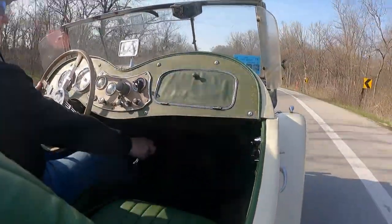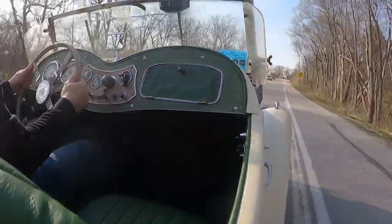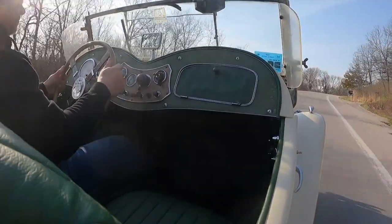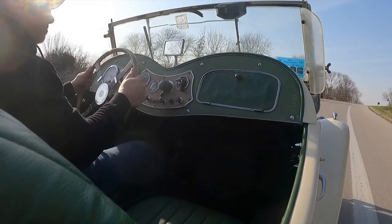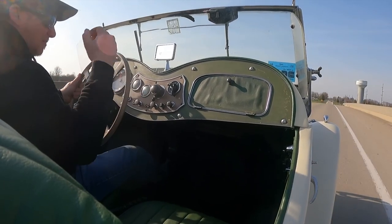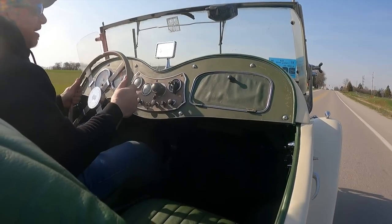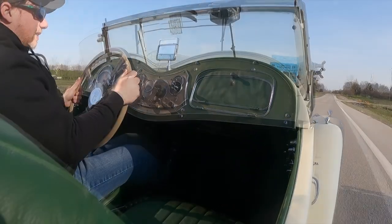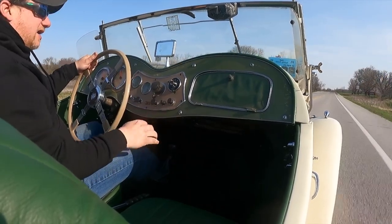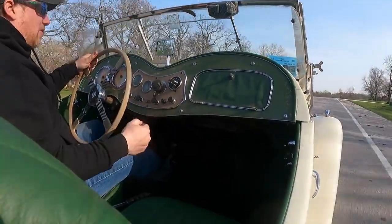So the five-speed transmission is a pretty good improvement. At 3,000 RPM I'll jump into fifth gear. I'll bring it back up to 3,000 RPM after I climb this hill. So it looks like at 3,000 RPM it's just a tick over 50 miles per hour — about 51 miles per hour. So if you plan to drive your MG TD long distances, or you have to travel on a highway, putting a five-speed in may be something you might want to think about.